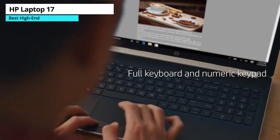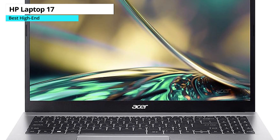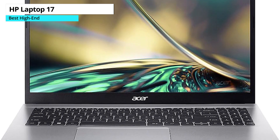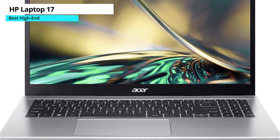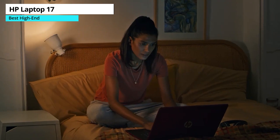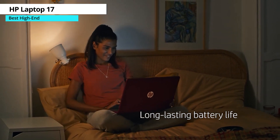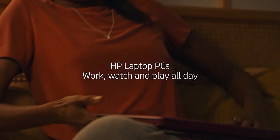However, there are a few drawbacks. The laptop lacks keyboard backlighting, a webcam privacy slider, and an SD card reader. Additionally, it's fairly heavy compared to some other budget laptops. Overall, the HP Laptop 17 is a great budget laptop that offers a lot of features for its price. It's got a great display and overall performance.